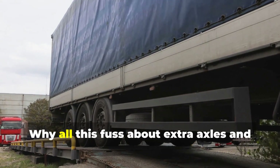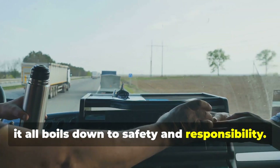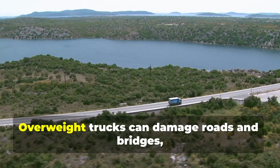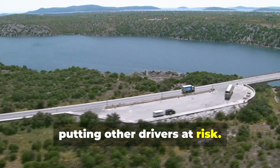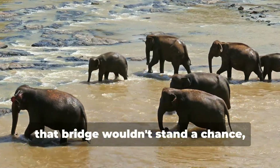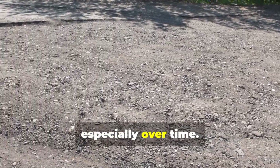Now you might be thinking: why all this fuss about extra axles and weight distribution? It all boils down to safety and responsibility. Just like there are speed limits on roads, there are also weight limits for trucks — and for good reason. Overweight trucks can damage roads and bridges, putting other drivers at risk. Imagine a herd of elephants walking across a flimsy wooden bridge — overweight trucks can have a similar impact on our roads and bridges, especially over time.